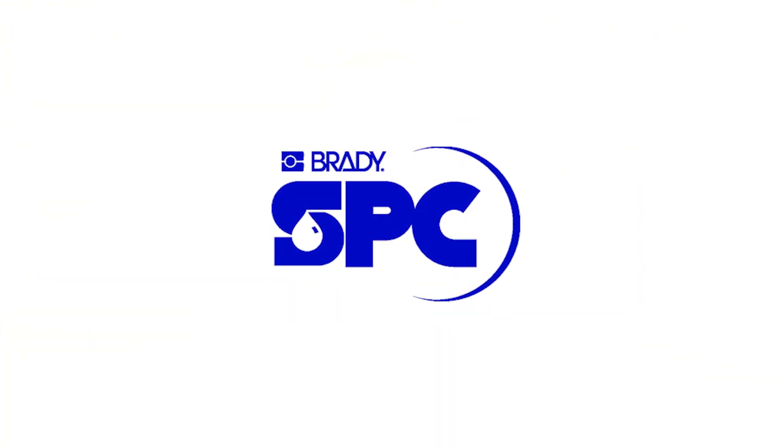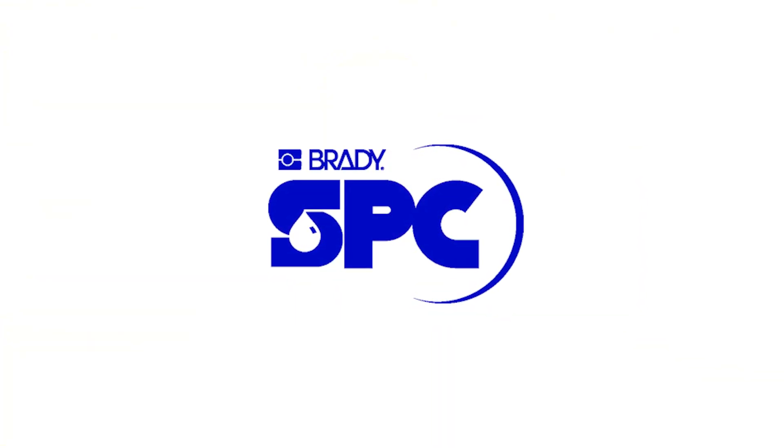This video is brought to you by SPC Brady — innovative absorbent and spill control products you can rely on.